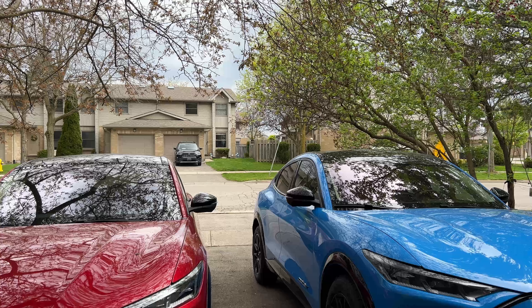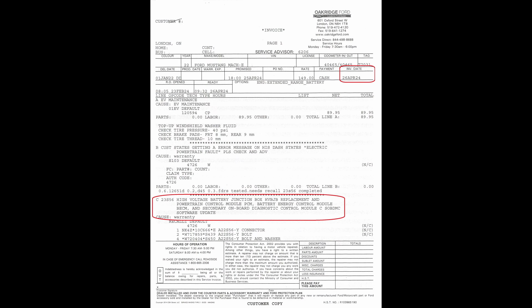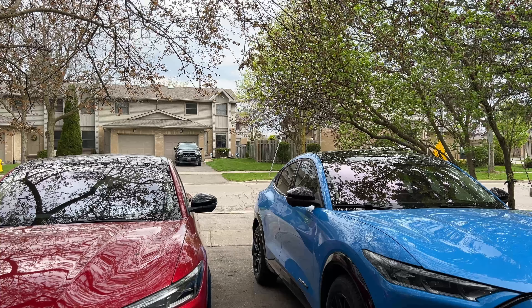Good morning, guys and girls. Today is April 28th, 2024. Apologize — we've got to do the video kind of facing this way because it's going to rain any second now. It's a very glorious day for me because — look at that — Darth Maul is finally back. So if you've been following along with the channel, we took Darth Maul in for the high-voltage battery junction box replacement on February 21st, 2024. Two months and a week is what it's taken to get this fixed up. And that means over that time, we've spent some $2,600 in car payments — made four car payments to be exact.